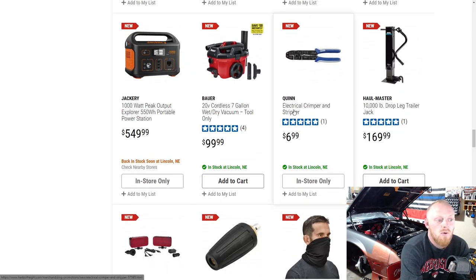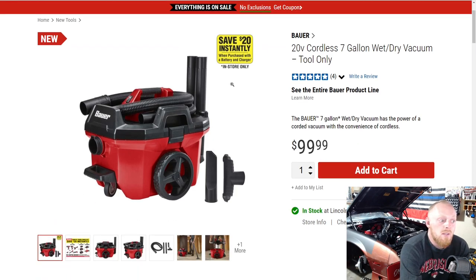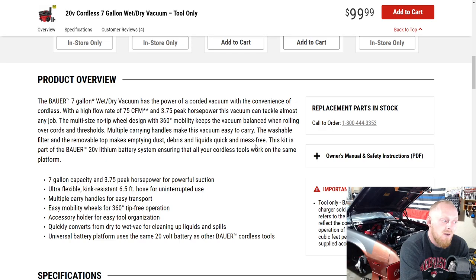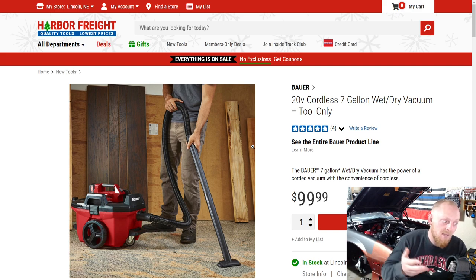Then they have the Bauer 20-volt cordless 7-gallon wet and dry vacuum, which seems like a pretty good deal at $100 for a portable cordless vacuum. That could be very handy. Obviously if you're doing a lot of work and you have enough batteries it's probably not an issue, but if you don't have the batteries that's where it gets you. It's $100 for the vacuum, and then you'll want at least two batteries, which won't be cheap. I like the idea, but how long it lasts and the power it maintains will really determine things.